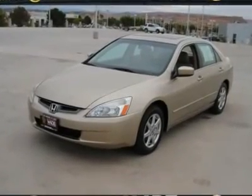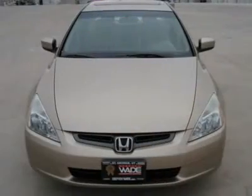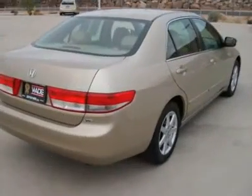This Accord is a winner all the way around. It has an extremely high auto-check score and is exceptionally clean and well-maintained. You are going to love this beauty that you can get 30 MPGs with.